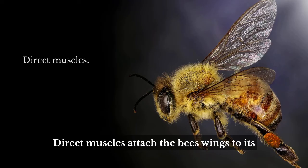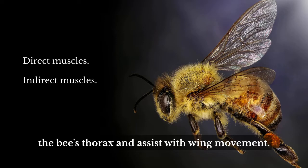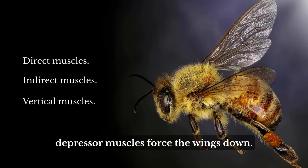Direct muscles attach the bee's wings to its thorax, providing a wide range of movement. Indirect muscles are located on the inside of the bee's thorax and assist with wing movement. Vertical muscles, or elevator muscles, contract to force the wings up, while depressor muscles force the wings down.